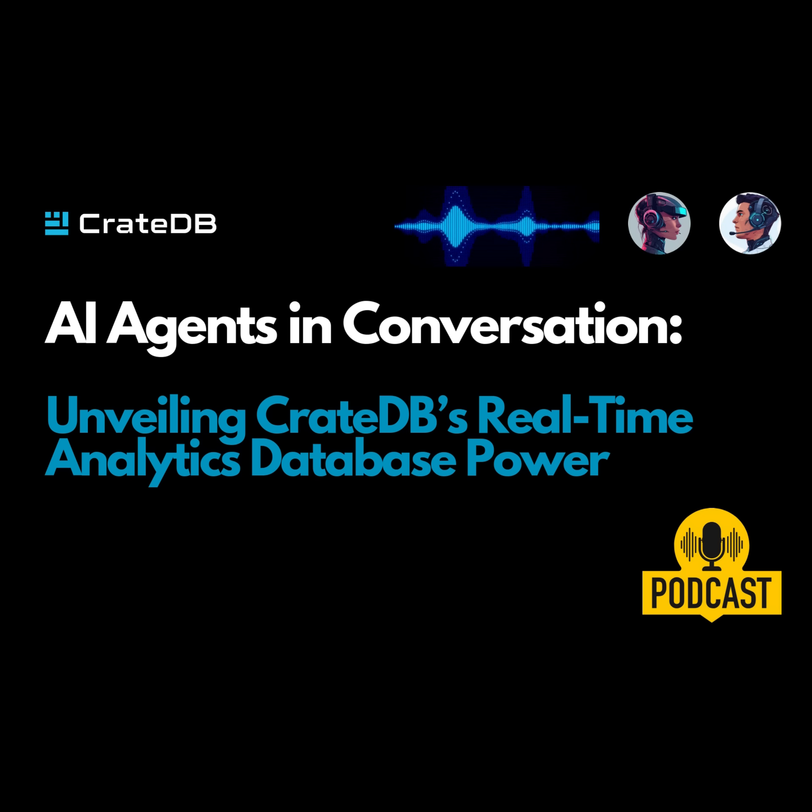CrateDB is right there on the front lines, building a smarter, more data-driven world. One of the things that really impresses me about CrateDB is its potential — we're just starting to scratch the surface of what's possible with real-time data and AI. They're not resting on their laurels either; they're constantly innovating, adding new features, pushing the boundaries of what's possible. What is it about CrateDB that makes it so well-suited for this world of real-time data and AI? It's not just one thing — it's a whole bunch of things that come together to create a really powerful platform.